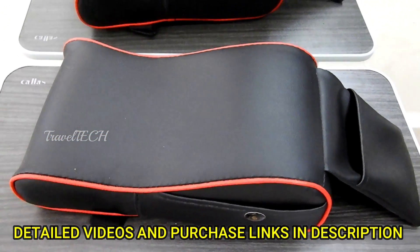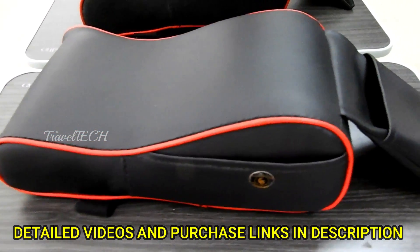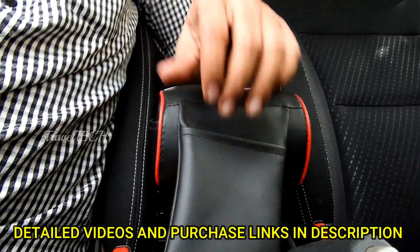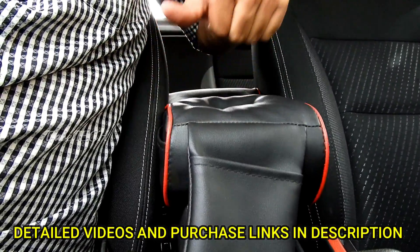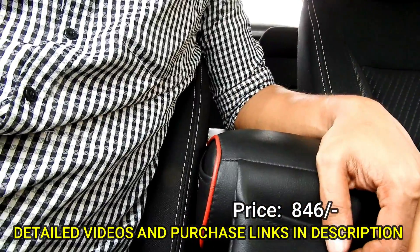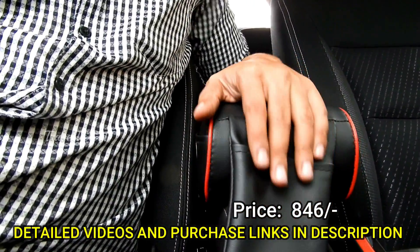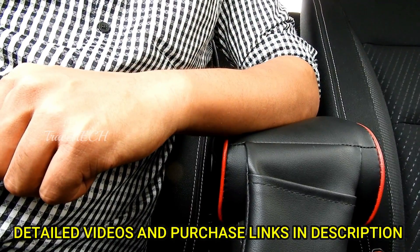The next accessory in this list is the Pegasus armrest. Many of you have already seen and bought this for your car. It's a very comfortable and luxurious armrest that increases the height of your armrest so you can rest your arm easily. As you can see, it has memory foam so it returns to its original shape no matter how hard you push it. It comes at about 850 rupees, which is very cheap for the quality offered.